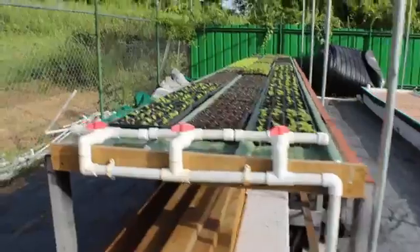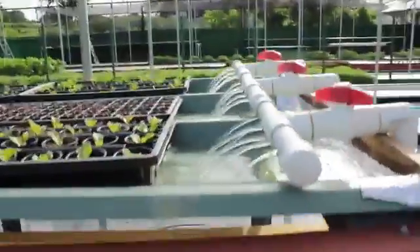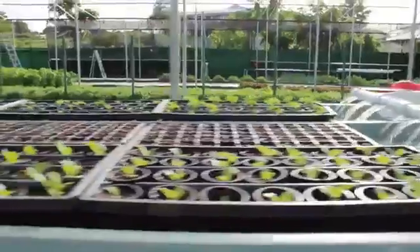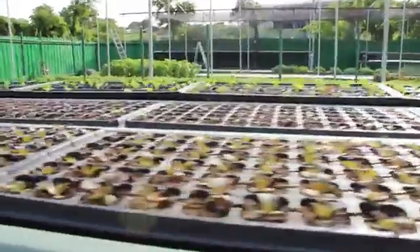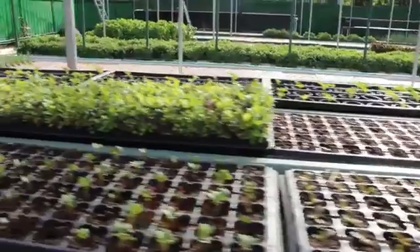In aquaponics there's less than 10 percent water usage compared to conventional farming, which is a major benefit for sustainability. It's very economical on water. The only water that is lost is through transpiration, where the plants actually take up and use water, or through minimal evaporation.